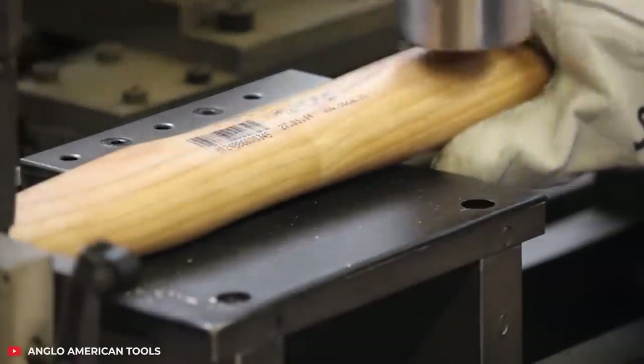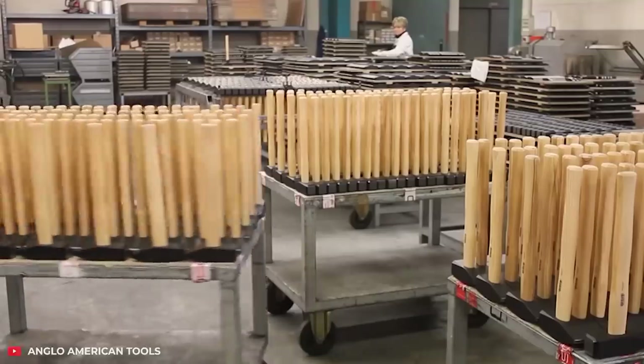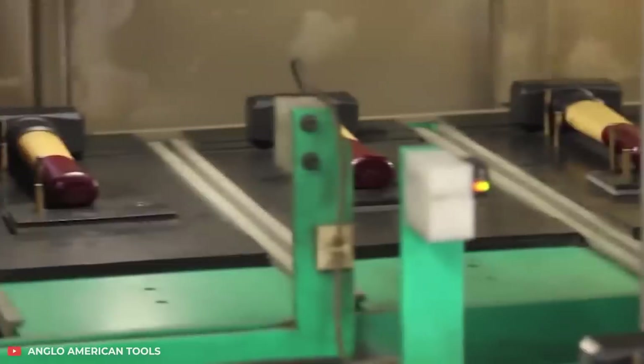The handle is connected to the head with just one movement of the machine. All that's left after that is to give the finished product a branded look.